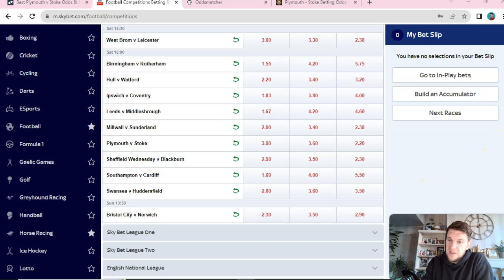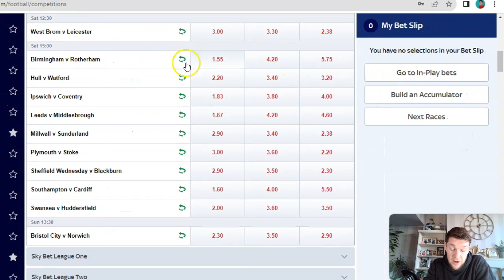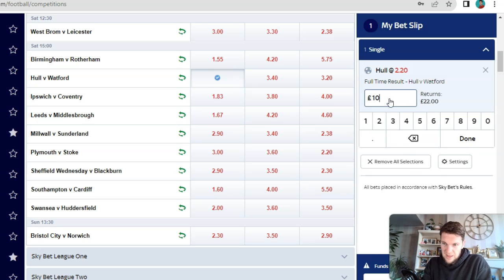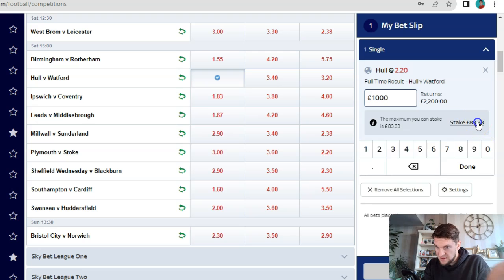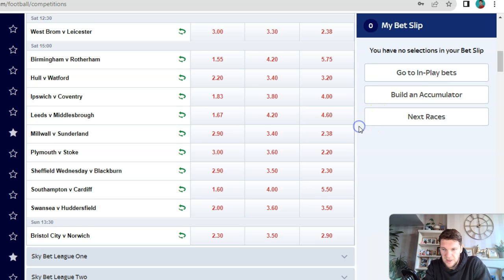Another bookmaker that's pretty decent after you've been limited is Skybet. I don't get promotions or best odds guaranteed with Skybet, but they'll still allow me to bet. Even on the Championship and lower leagues they'll allow me to win up to £100 — like on this Hull versus Watford game. Frequently throughout the week they'll offer some value prices midweek for Saturday and Sunday games. Skybet is a good account to have — even if you're limited, you can still do some decent value betting with them.